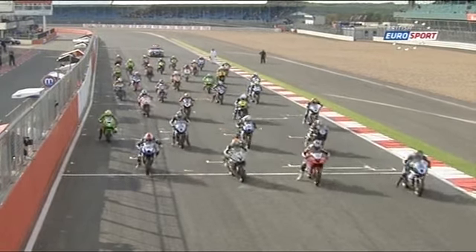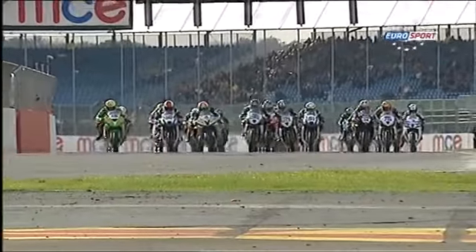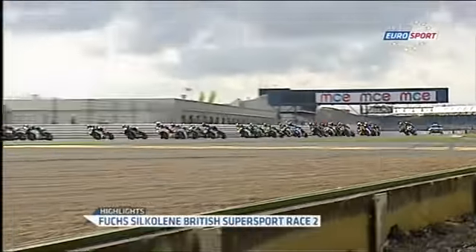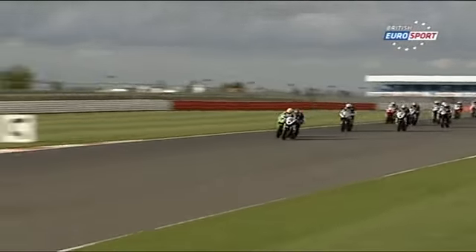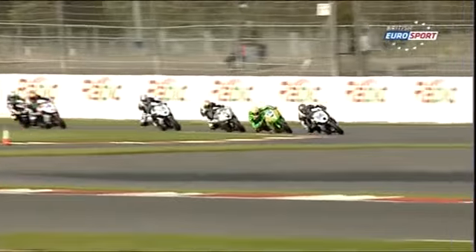The second Supersport race of the weekend. A great start by Ben Wilson up the inside on the number 15 Gaelic Kawasaki, as they launch themselves through Copse Corner. Number 96, Paul Young, took advantage of his pole position, but he was instantly under pressure from an impatient Kawasaki.